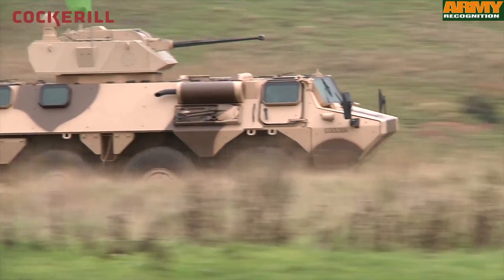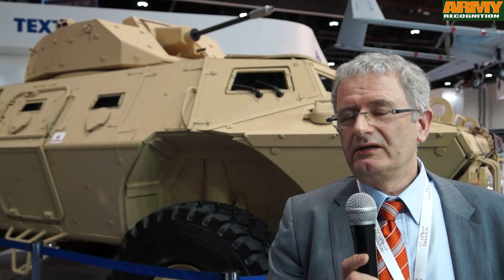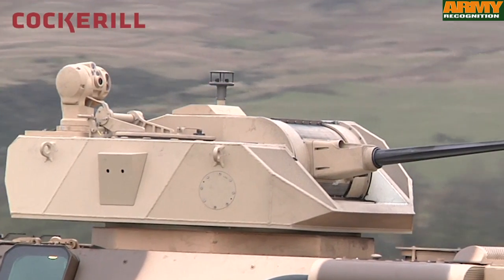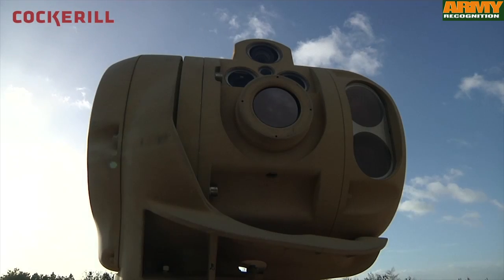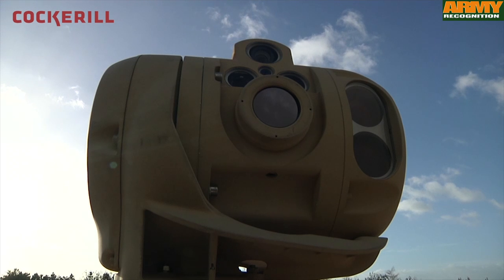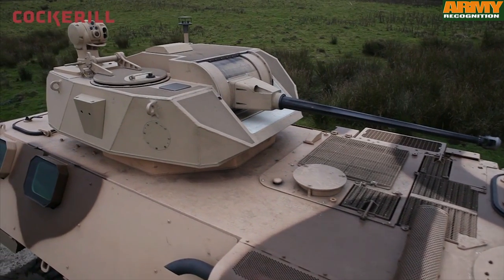The CPWS is designed to fire on the move under any weather condition. For that, the system is stabilized in two axes, and in the most sophisticated configuration, the main optical system is a dual-mode system that allows observation without having to move the main armament.